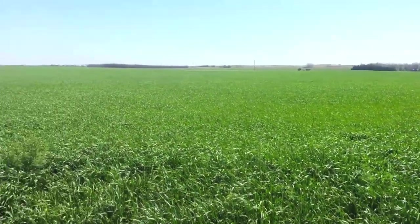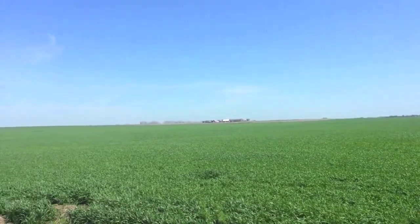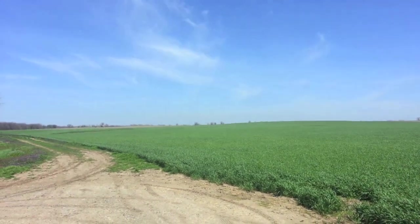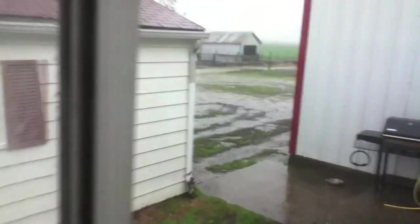Welcome to springtime in Kansas. Farmers have been anxiously awaiting the end of winter so that they can get out in the field to start planting crops. The fields and the trees are turning green again and the temperatures are starting to rise. April also means spring rains, which are very important for the wheat that is already planted and the corn that is to be planted soon.